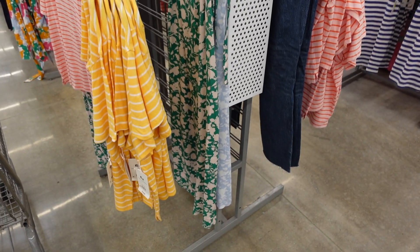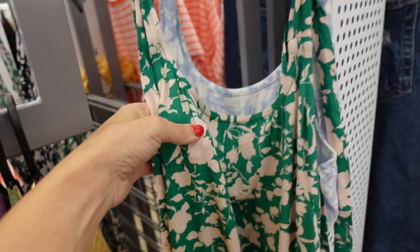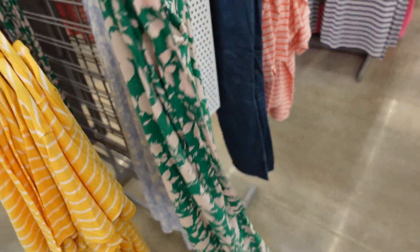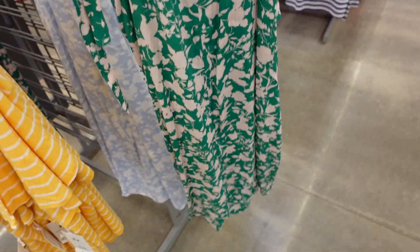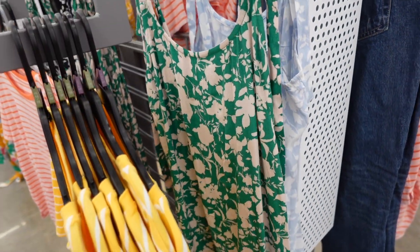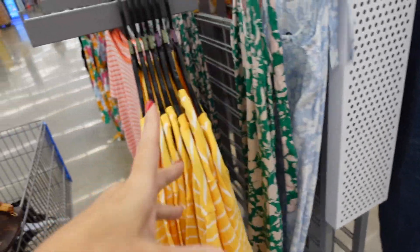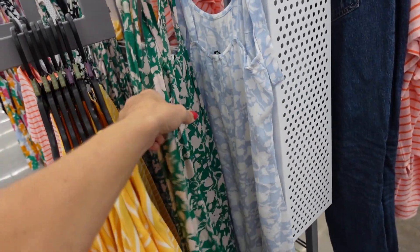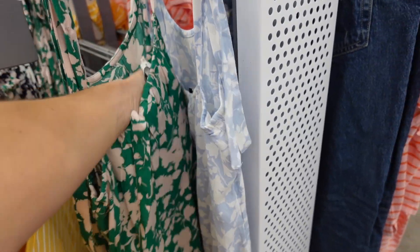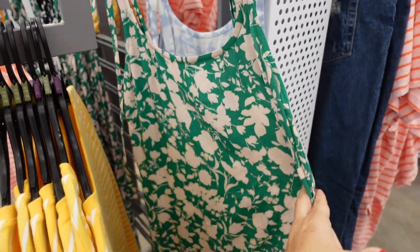The Free Assembly tie strap dresses are marked down even more. These are a nice lightweight material with that tie detail, nice and flowy with elastic through the back. They're going to look so good belted. I love the green to transition into fall — you could do a little denim jacket. It also comes in light blue and white, and navy and white. They're down to $22, regularly $36, and $27 in store.